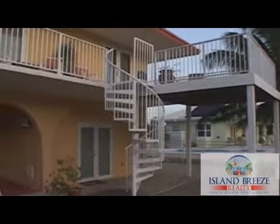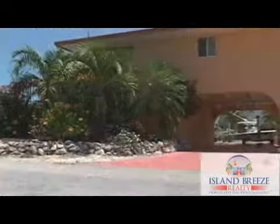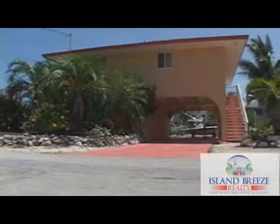The exterior of the home offers plenty of on-site parking for your boat trailer as well as your vehicles. The tropical landscape will come alive with the island breeze.